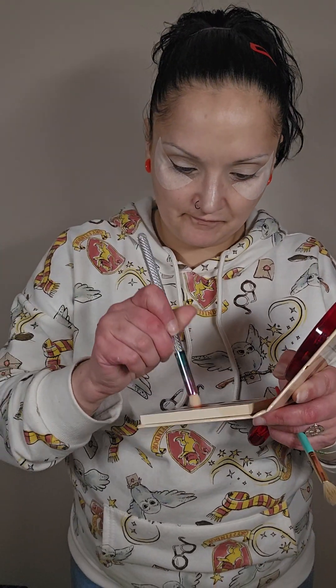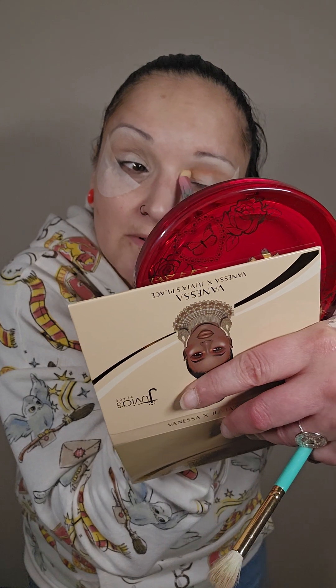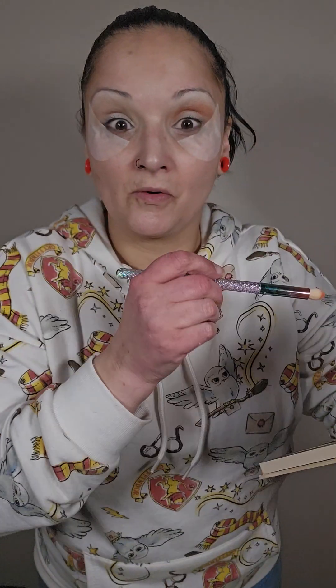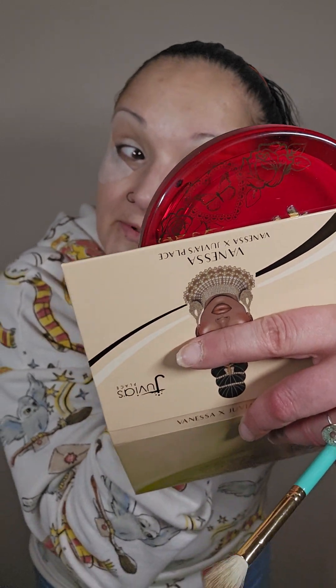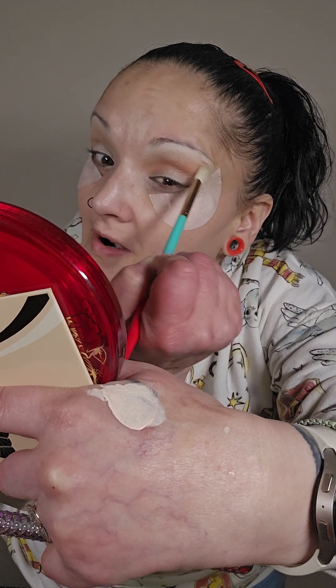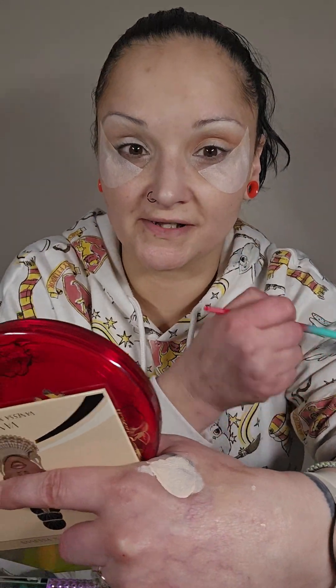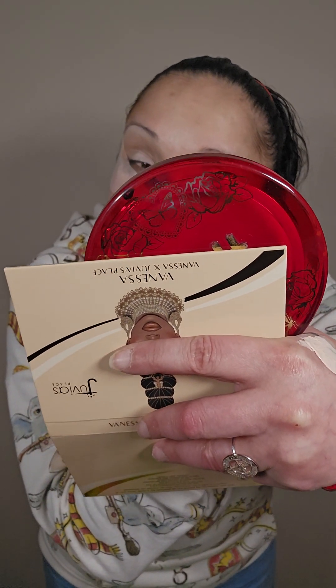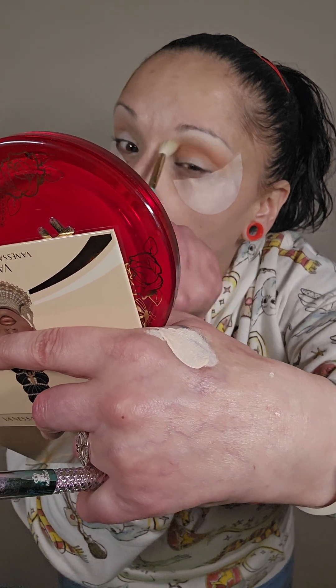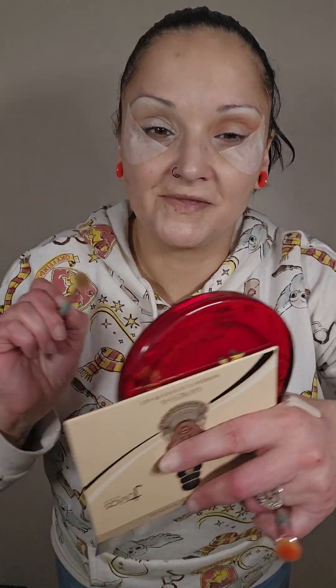Next, I'm going to take this Moda Smoky Eye Brush and dip into the shade Stush — add a little depth and dimension to this look, and a little pop of color. Maybe not a little. Wow, super pigmented. I absolutely love it. So I'm going to take the first brush I used and go back over right where they meet so there's no harsh lines. That is so beautiful. You don't want to let any color take over — you want them all to be prominent in the look. That is super sweet.